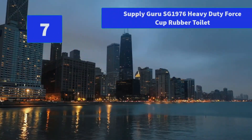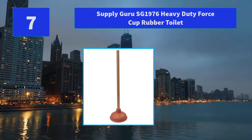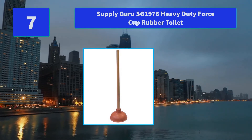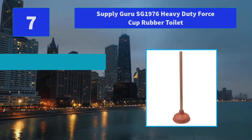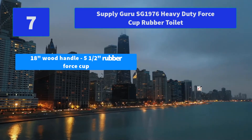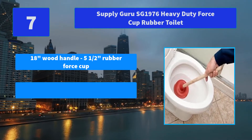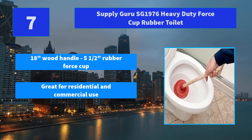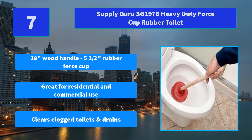Number 7: Supply Guru SG1976 Heavy Duty Force Cup Rubber Toilet. A plunger has to form a tight seal to work efficiently. Main Features: 18-inch handle with 5 and a half inch rubber force cup, great for residential and commercial use, clears clogged toilets and drains.